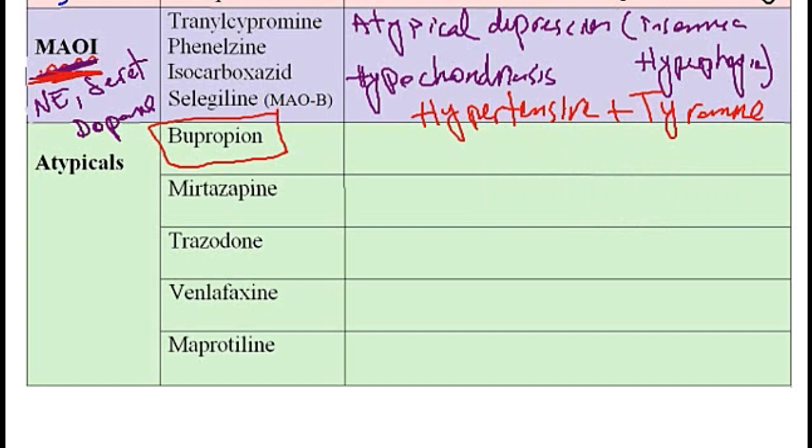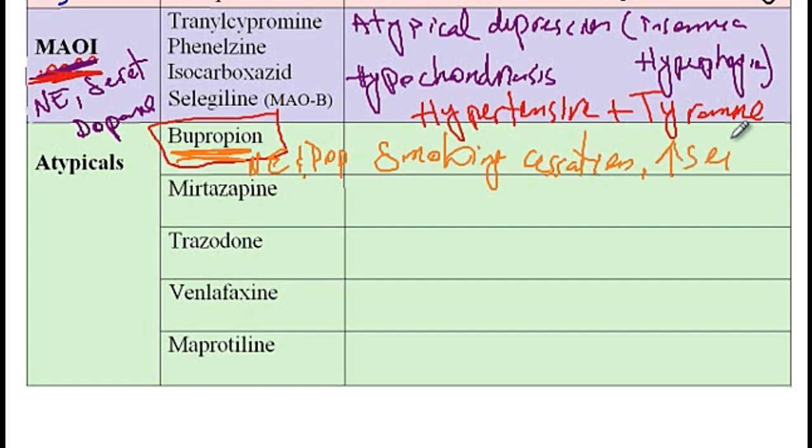Next we have the atypical antidepressant bupropion, which increases the availability of norepinephrine and dopamine. Unlike the rest of the antidepressants, it does not cause sexual dysfunction. This medication is an excellent tool for smoking cessation, but you should be aware that it decreases the seizure threshold, so there is an increased risk of seizure in patients prone to seizures. Therefore, you should not use bupropion in patients who are bulimic.